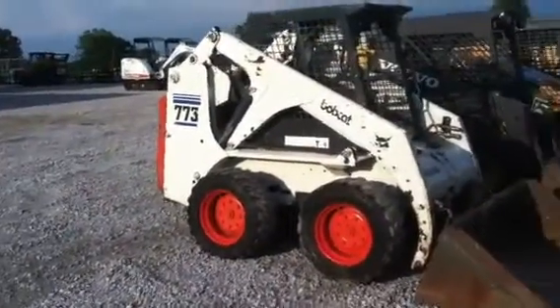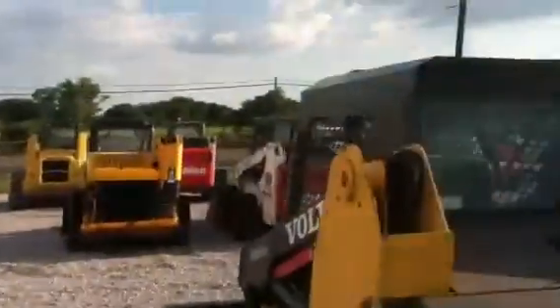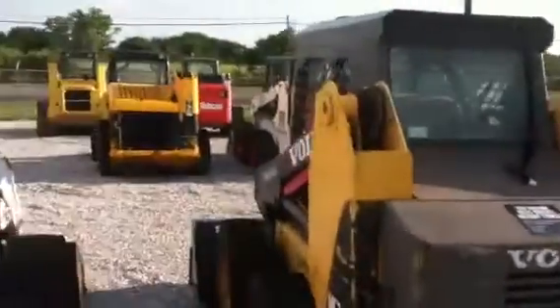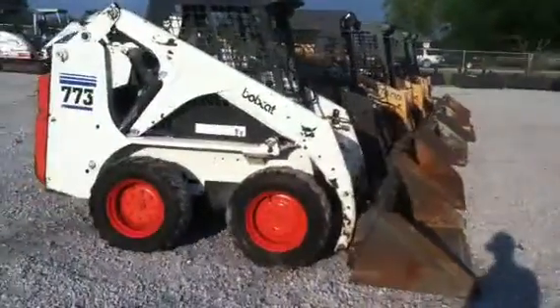You can see all the skid steers that we have for sale by going to texasskidsteer.com. We always keep a good selection of quality used skid steer loaders at all times, and you can see them all by going to texasskidsteer.com.